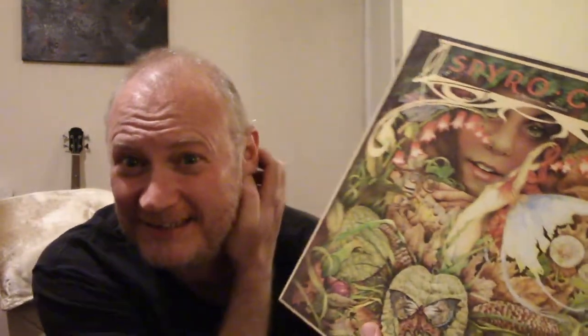Next up - Spyro Gyra, Morning Dance. Now if you looked at this and you didn't know anything about the band, what would you think this sounded like? Folk? Prog? Proggy folk? 70s kind of prog folk? You couldn't be more wrong. This is a jazz fusion album. Never has an album cover been so misleading in that respect, I think.